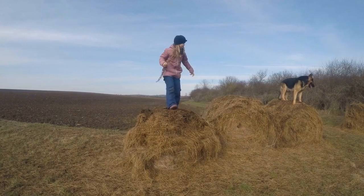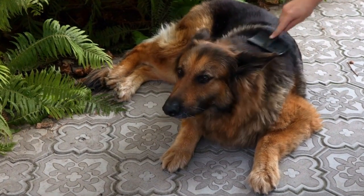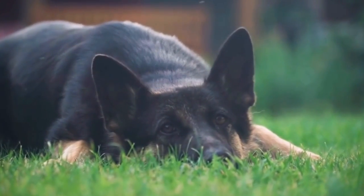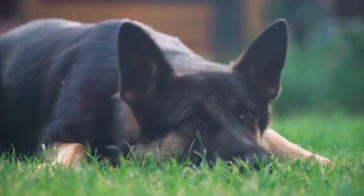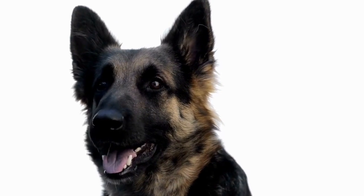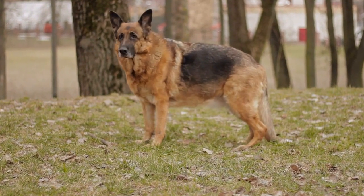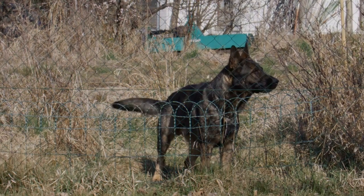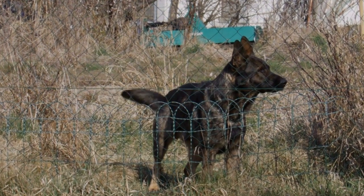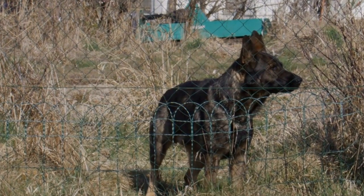Hemophilia is a blood-clotting disorder that can be seen in German Shepherds. It is an inherited condition, primarily affecting male dogs. Hemophilia can lead to excessive bleeding even from minor injuries. Due to its severity, it is crucial to detect it early through genetic testing. While there is no cure for hemophilia, management involves avoiding situations that could lead to bleeding and taking extra precautions with dental procedures or surgeries.